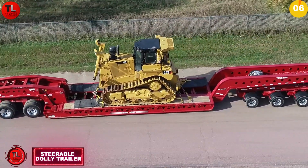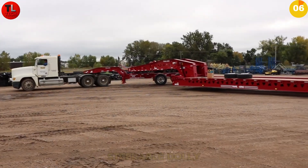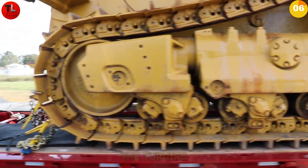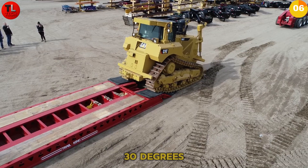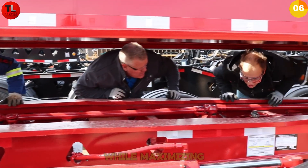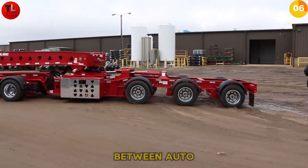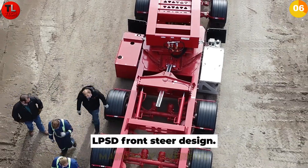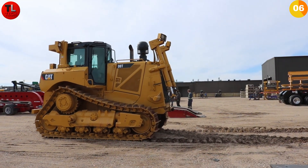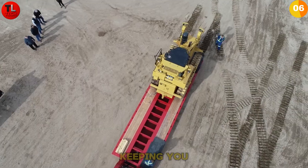Tight turns and heavy loads — two things that don't usually mix. Until now. Meet the next-generation steerable dolly trailer, engineered to transform how you handle oversized hauling. The turning angle has jumped from 30 degrees to 34 degrees, giving you the precision you need in tight spaces while maximizing efficiency on every job. The game changer: remote switching between auto and manual steering — no more stopping to manually override. You get 40 degrees of manual steering range, and when you switch back to auto, the new Auto Line feature instantly realigns the steerable axle.